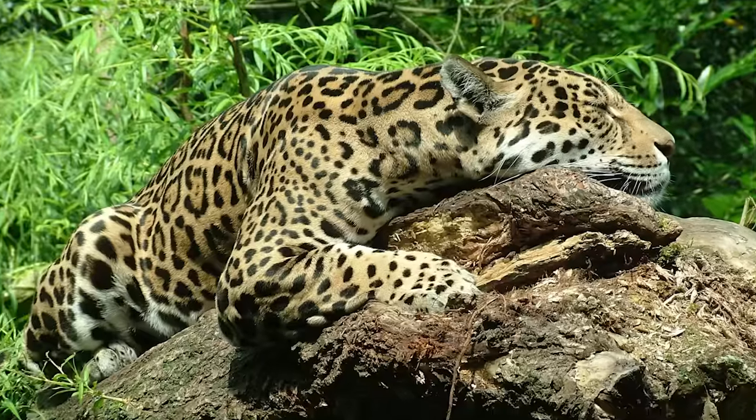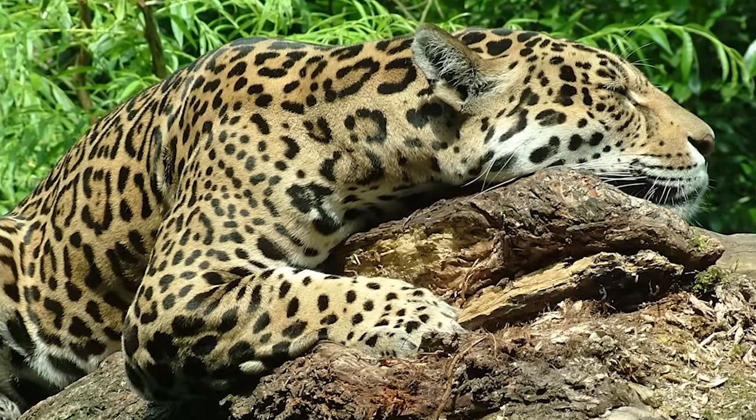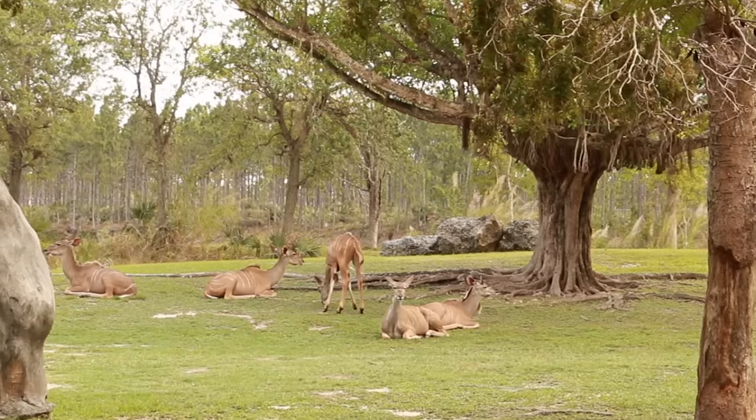J is for jaguar. Children, behind me is the kudu antelope. K is for kudu.